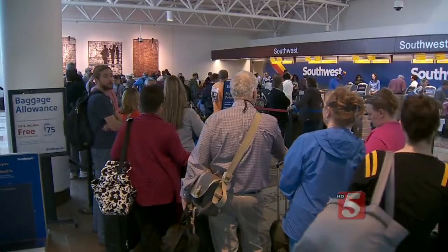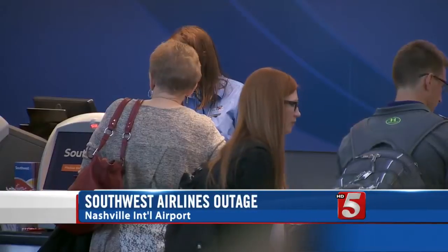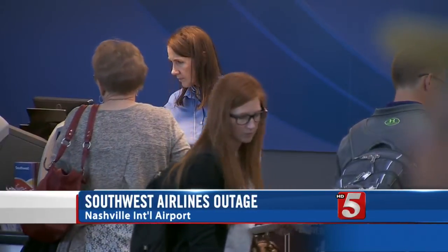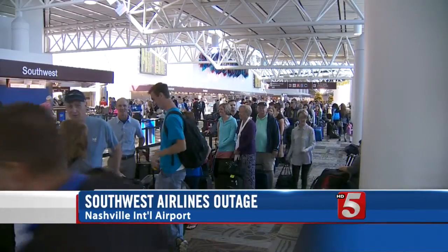Some long lines and delays at Nashville International Airport. Southwest Airlines is experiencing major technical problems on its website, app, and check-in centers. Passengers are having to manually check in for travel, forcing Southwest to ask customers to arrive at least two hours ahead of their flights.